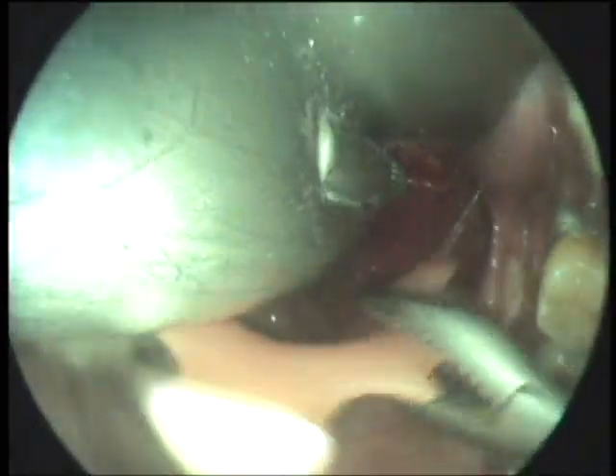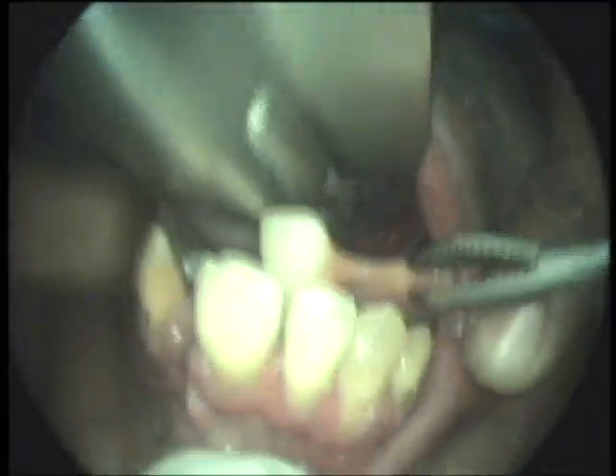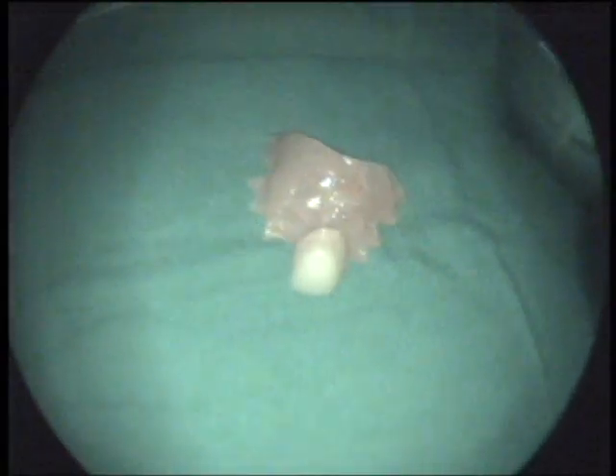This is a very rare recording of a denture being lodged in the supraglottis. You can see the single tooth with the denture set which was in the larynx.